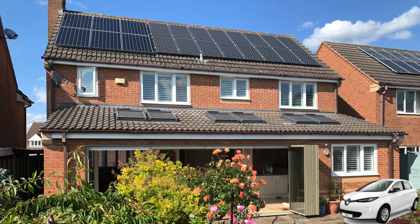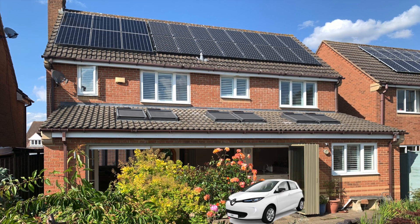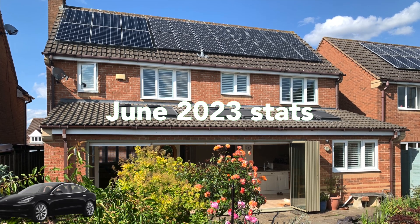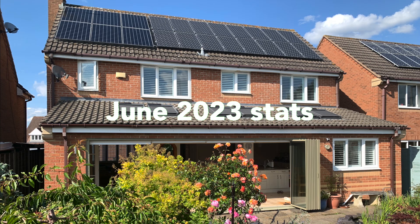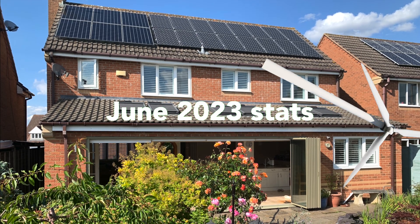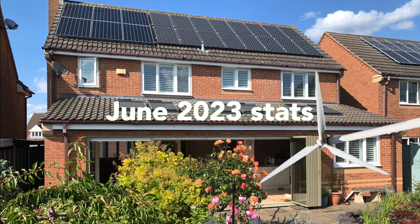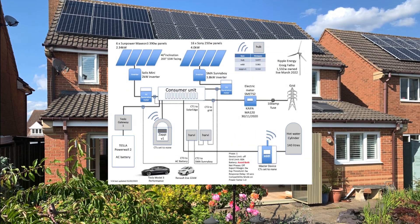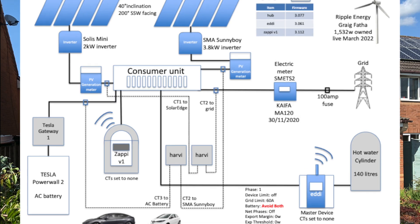Welcome, this is John and this is June 2023 stats for our solar PV, Tesla Powerwall, Renault Zoe, Tesla Model 3 Performance, the Ripple Energy Wind Turbine and so on. Regulars will know the type of stuff we work our way through.